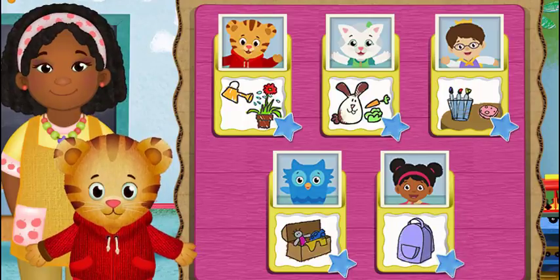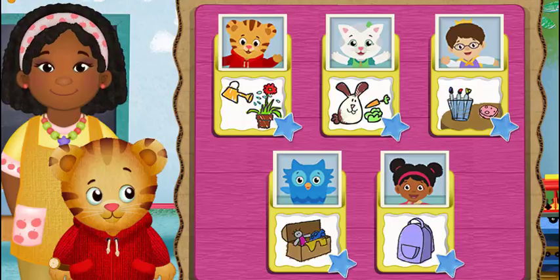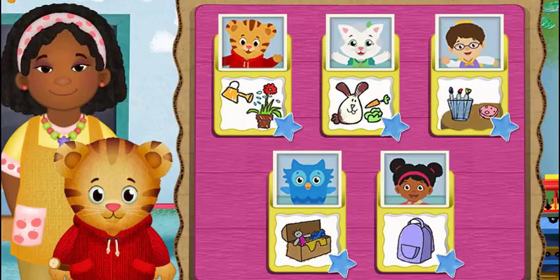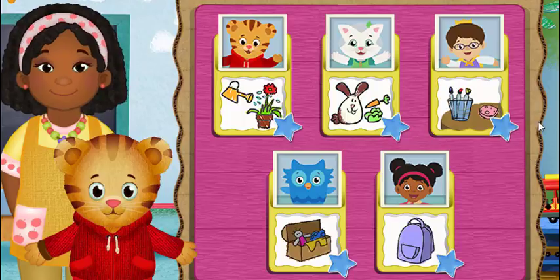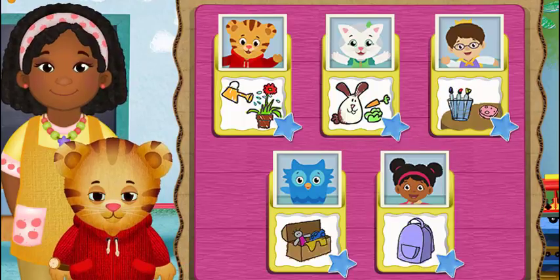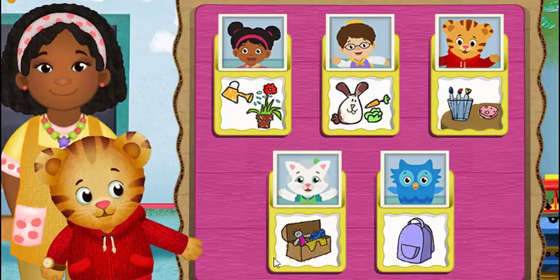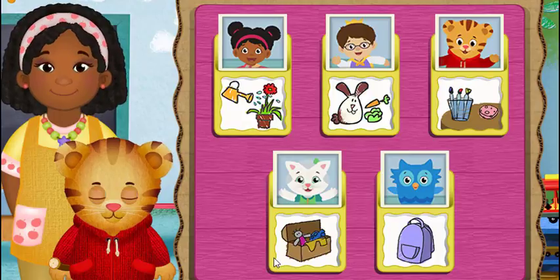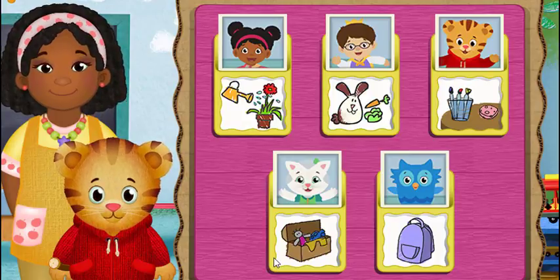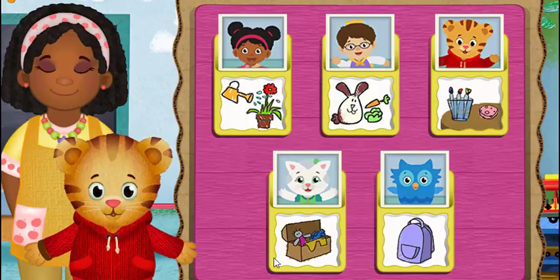What job would you like to help with now? At school? Hi, neighbor. Today we're all going to be classroom helpers. You can help too.